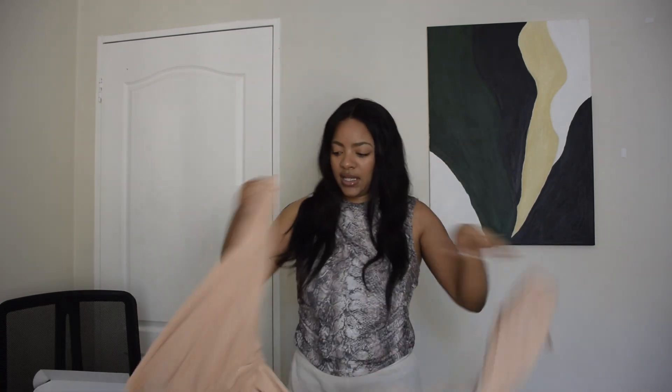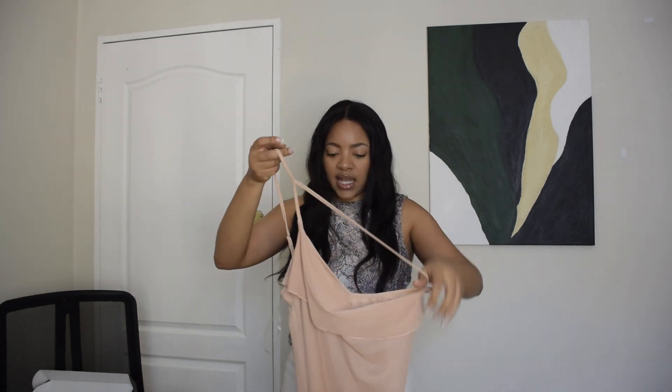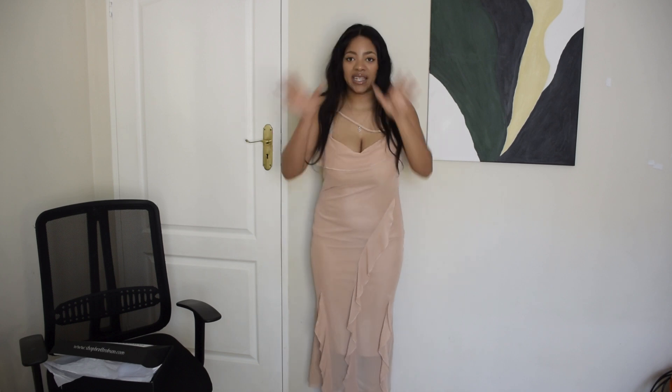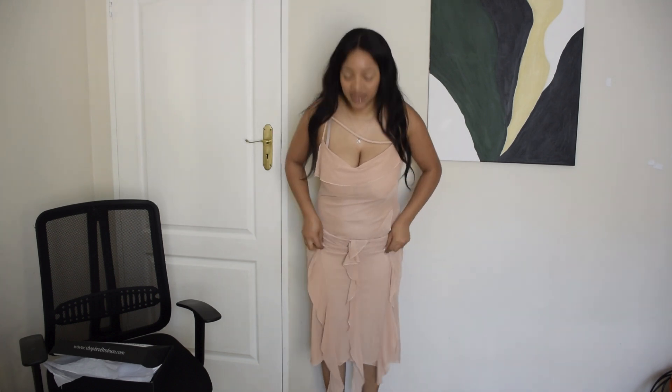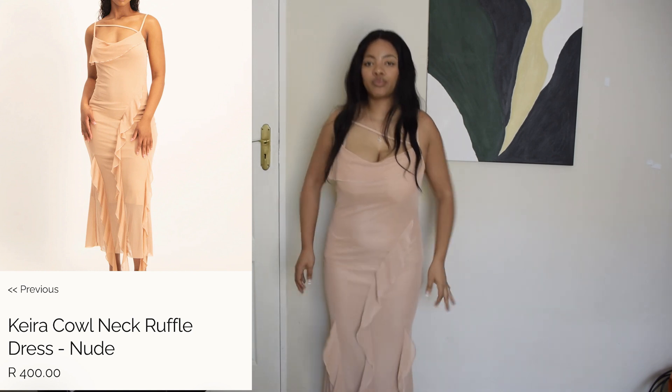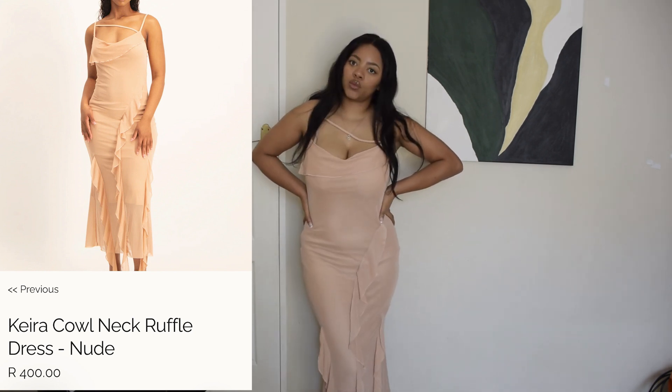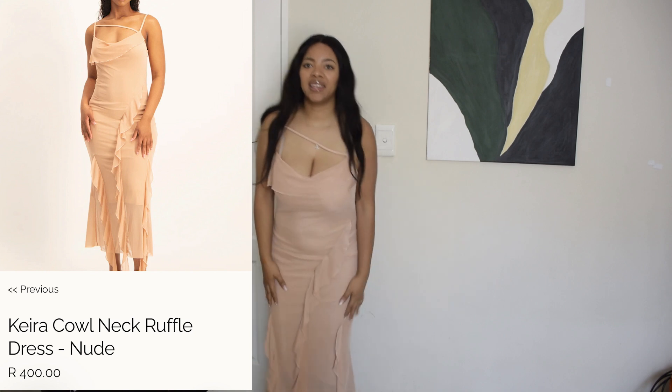The first item is this maxi dress — I got it in a size medium. It also has ruffles on it. Let's try it on. Okay guys, this is the dress on. I was a bit confused by the strap — I wasn't sure if it goes to the back or the front, but I think it's for the front. I'm really surprised by the material; it feels like it's going to last me for a while and it's definitely worth the amount. These little ruffles go all the way to the floor. I really like it — it's so cute. I could literally wear this anywhere: picnic, date, brunch, even as a wedding guest.